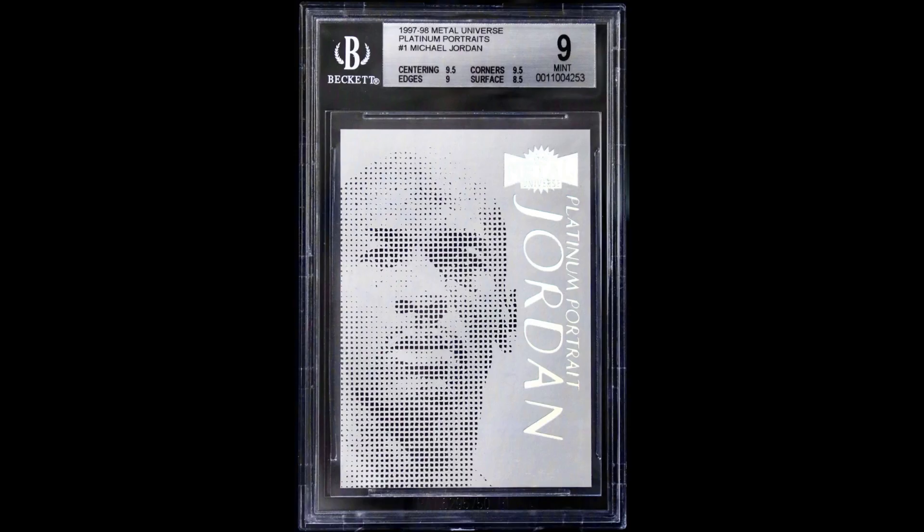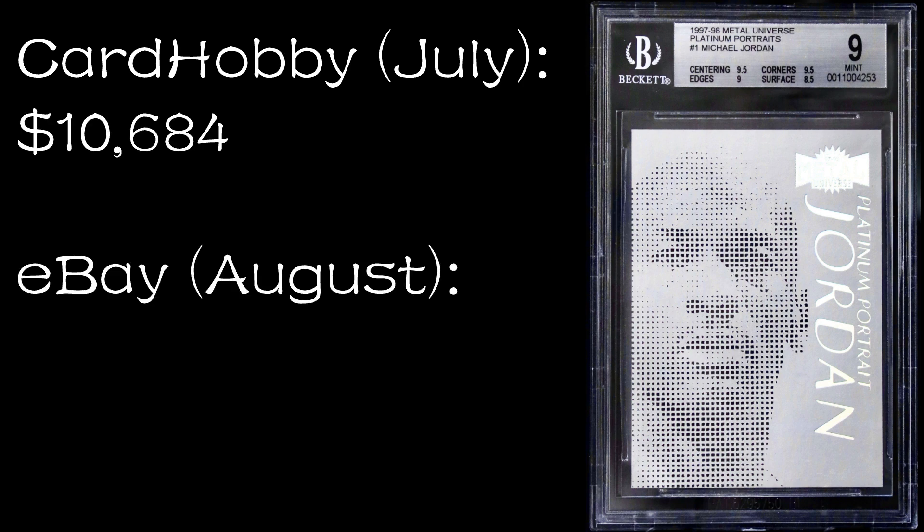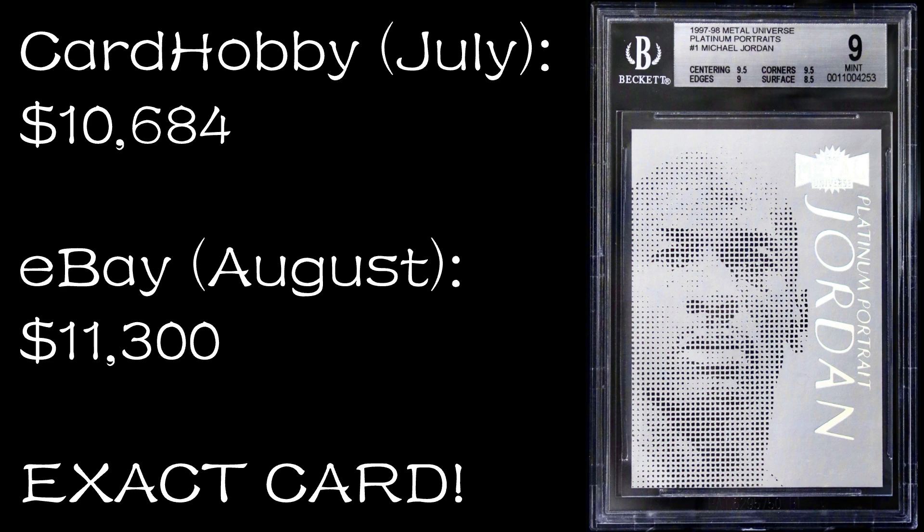Number 10: 1997-98 Metal Universe Platinum Portrait BGS 9. This sold on Card Hobby on July 31st, 2022 for $10,684. It sold on eBay on August 7th, 2022 for $11,300. This is actually the exact same card, the exact same serial number, so it sold about eight days later after its sale on Card Hobby. I'm guessing the buyer on Card Hobby immediately flipped it onto an eBay auction — possibly even having the seller ship directly to the eBay buyer. This one is not for sale on Comp C or MySlabs.